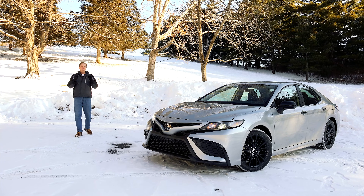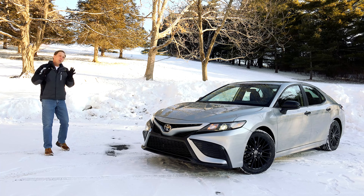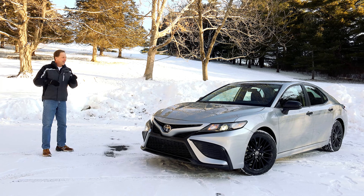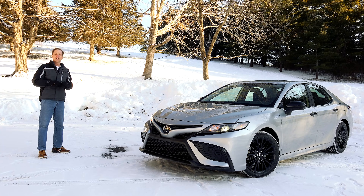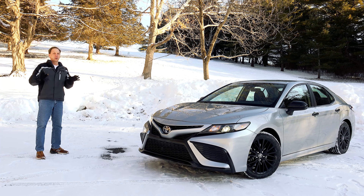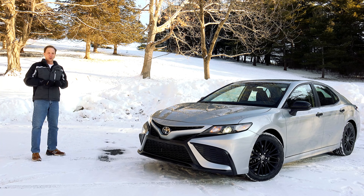Fresh and styling, all-wheel drive and a dynamic force engine pumping out 203 horsepower, the Camry SE Nightshade Edition with its honest-to-goodness key and no side blind zone alert could be the $30,000 car of your darker dreams.